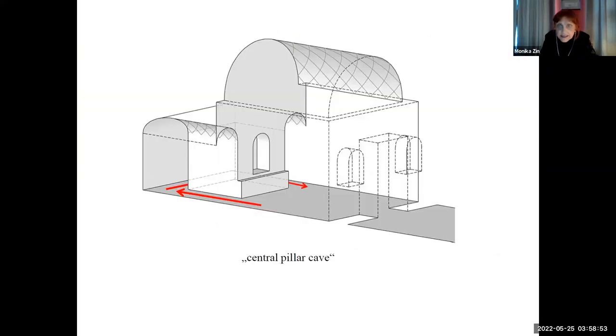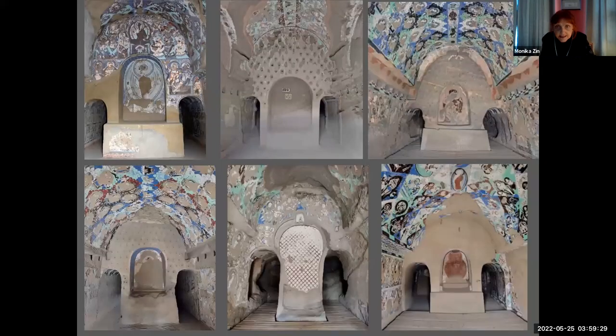The program of paintings comes from the function, how such caves were used. There is this Pradakshina way inside — you can circumambulate around the so-called central pillar, which means you circumambulate around the Buddha in the central niche. Such caves look all sort of similar, with these two large door structures on the rear and the niche for the central Buddha.